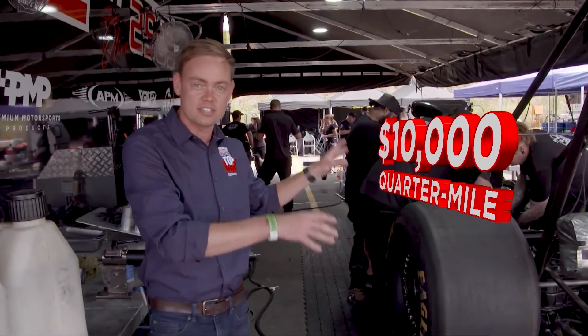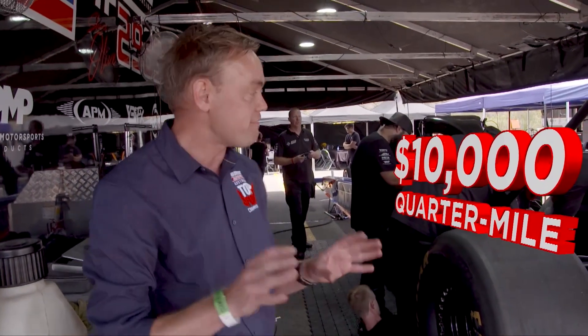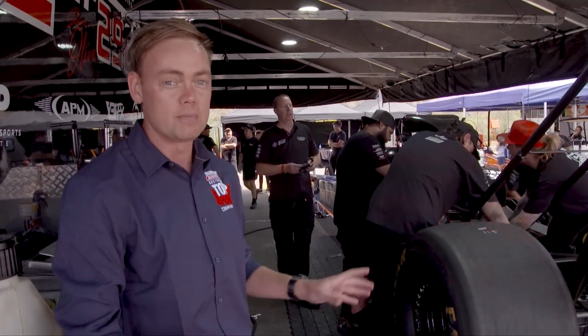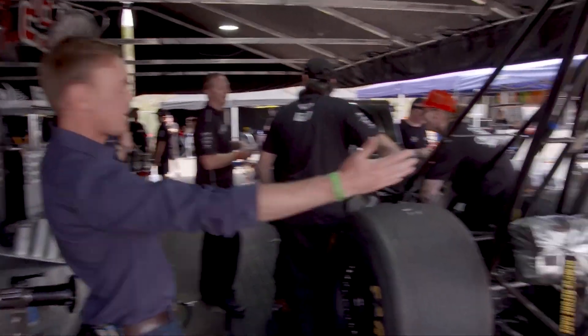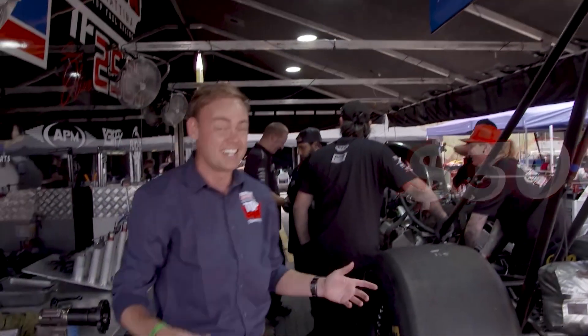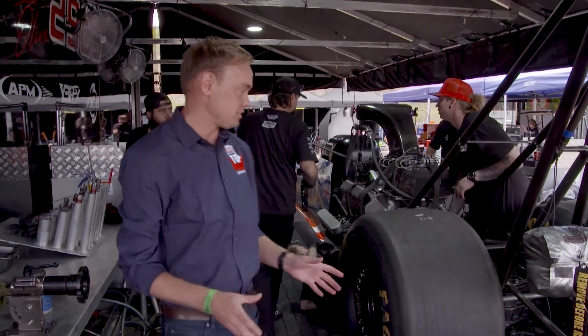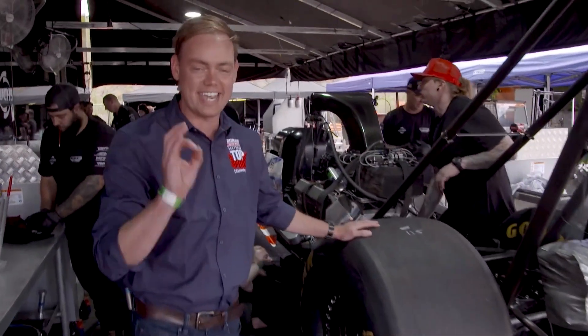It costs $10,000 to send one of these cars down the quarter mile — and that's a very big if — if you don't break anything in that engine. The overall package is $300,000 right there. To put everything together with the trailers and the spares, you're looking at about $1.5 million to buy everything, and another $500,000 a year to run it. A very expensive sport, and that is why top fuel are the kings of drag racing.